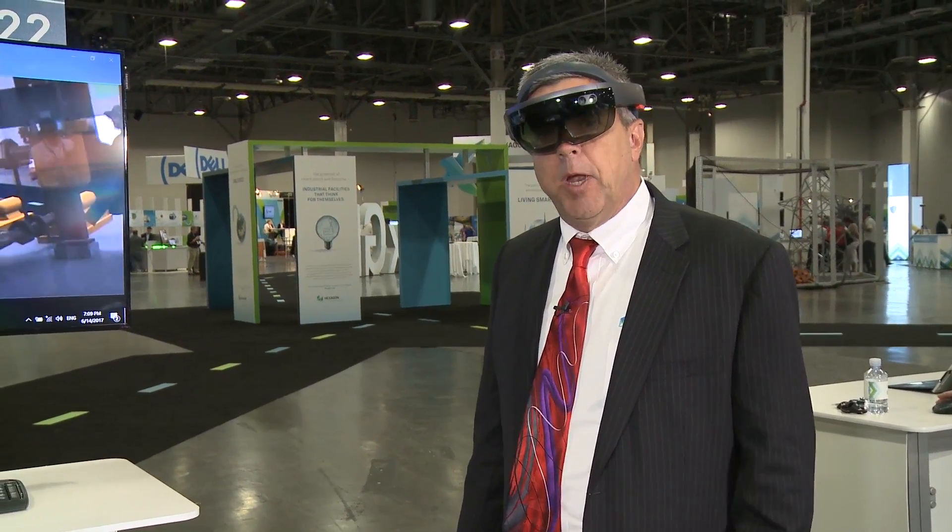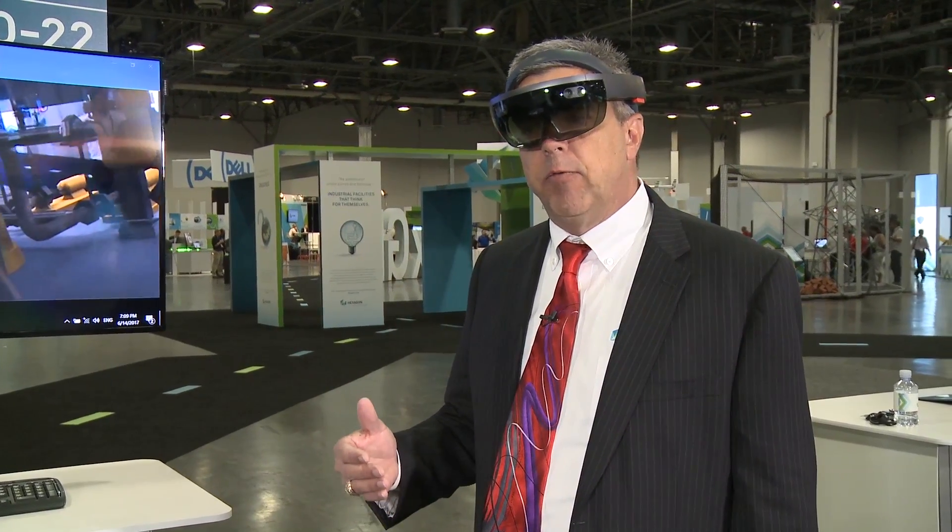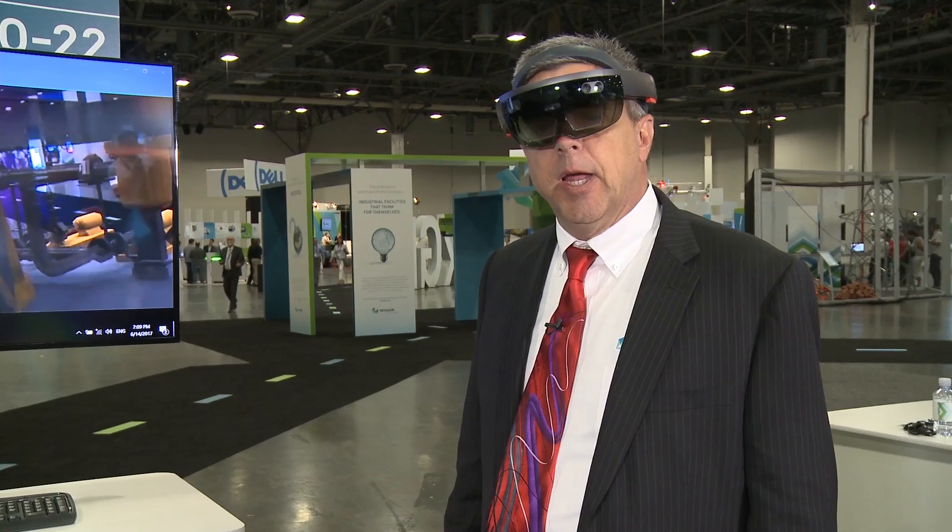Hopefully you've been able to see this morning, quickly, the use of the HoloLens from Microsoft and our Smart 3D solutions — taking your design review sessions to the next level. Thank you for watching and have a great conference.